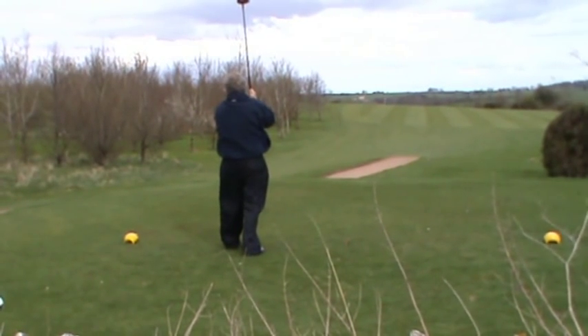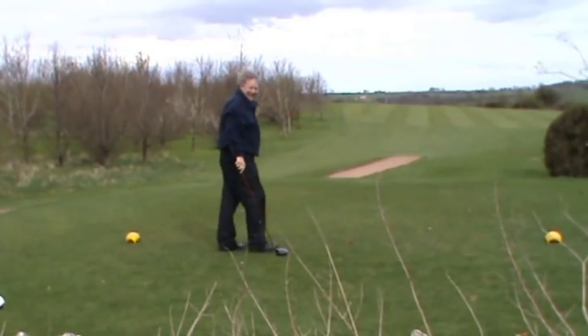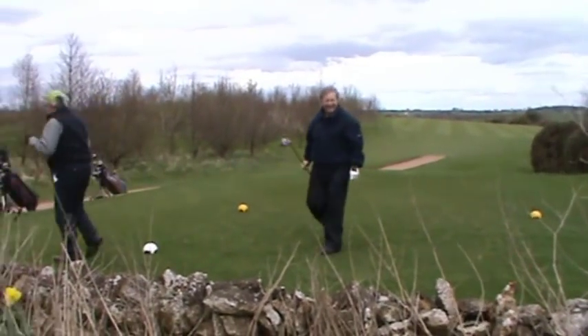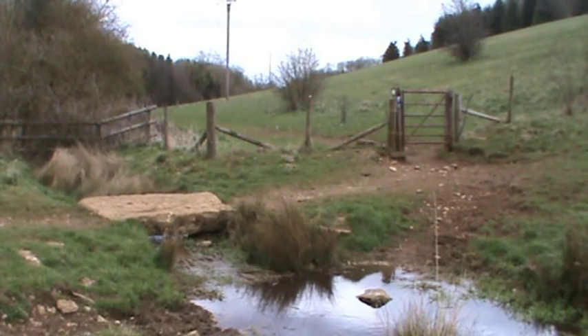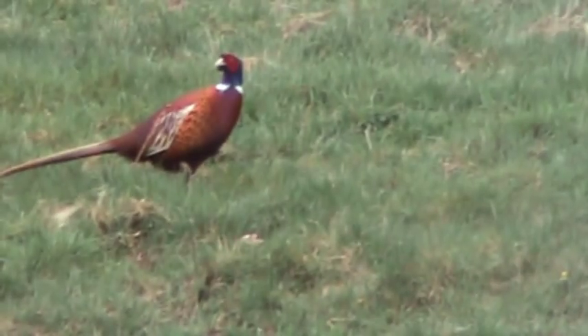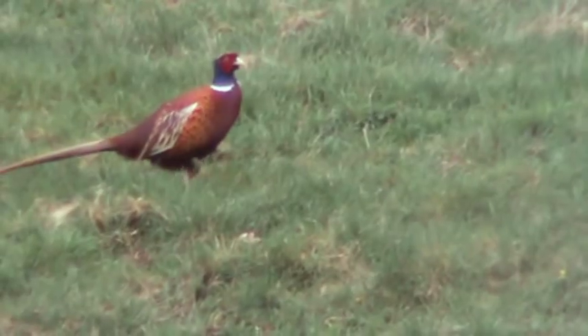We watch a couple of blokes playing at the 15th tee on the golf course - they've allowed for the wind! We've never done a shot on camera like that - pretty good golfers. Look at all the sheep dotted in the valley. Come past the golf course dropping downhill now, walk down to the bottom of the hill, over the little stream and then left through the gate - just keep heading straight forward. There are plenty of pheasants about.